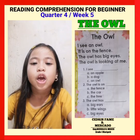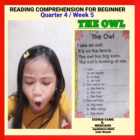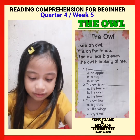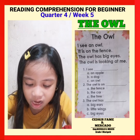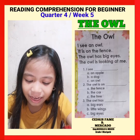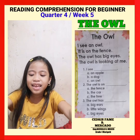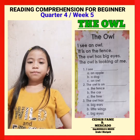Question number two. The owl is on blank. Letter A: the fence. B: the car. C: the tree. My answer is A.